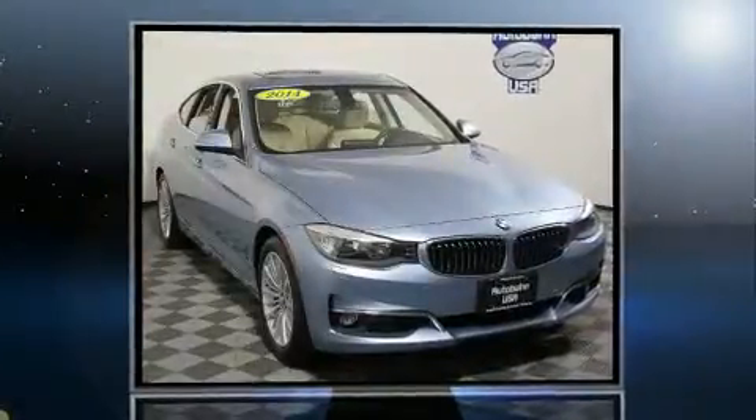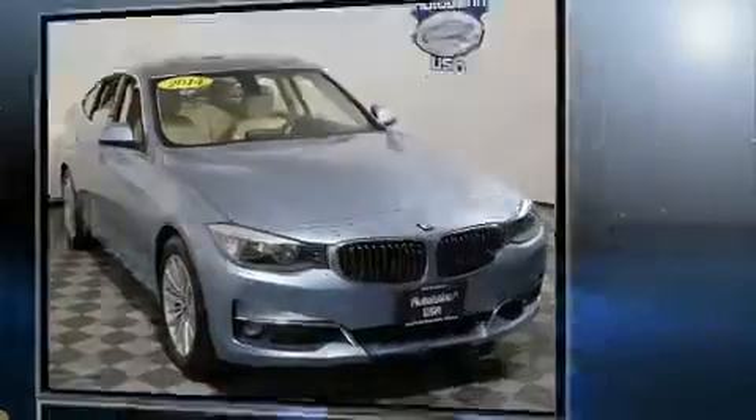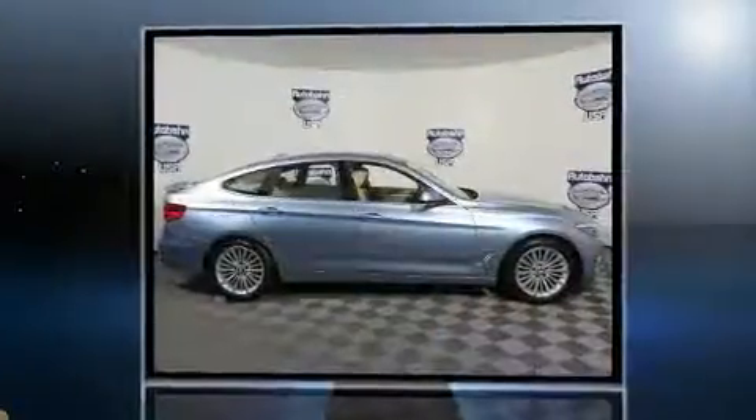Here's a great deal on a 2014 BMW 328i xDrive. Under the hood, you'll find a four-cylinder engine with more than 200 horsepower.